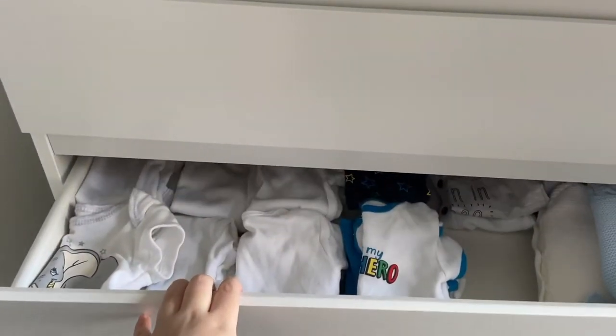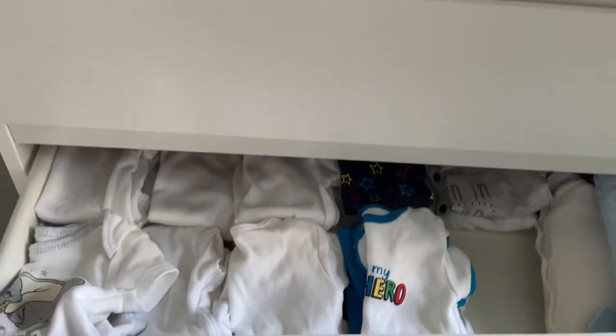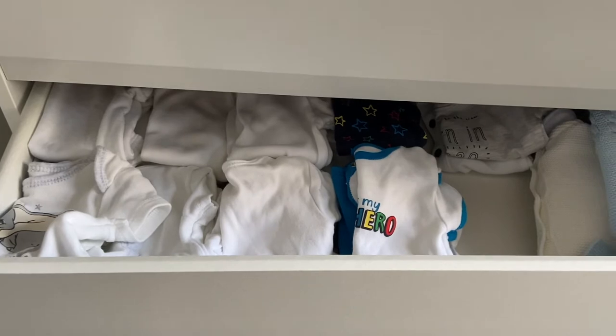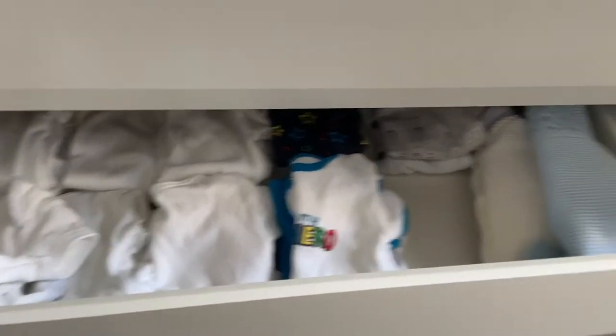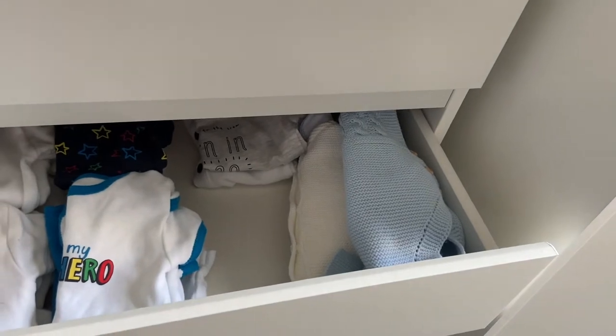The second drawer is all his up-to-one-month bodysuits. There's not much to really show you — they're mainly plain in here. He did have newborn bodysuits in here as well but he's grown out of those now. Just at the end there I've popped some of the newborn clothes he's grown out of.